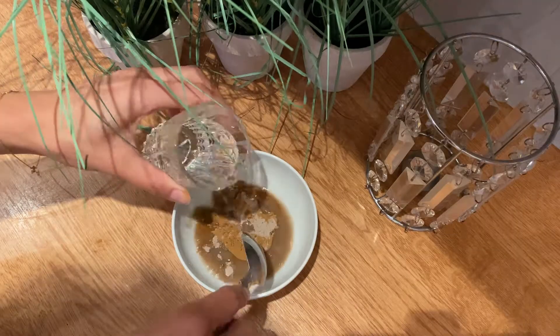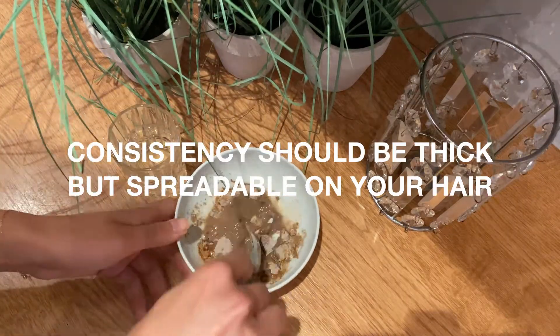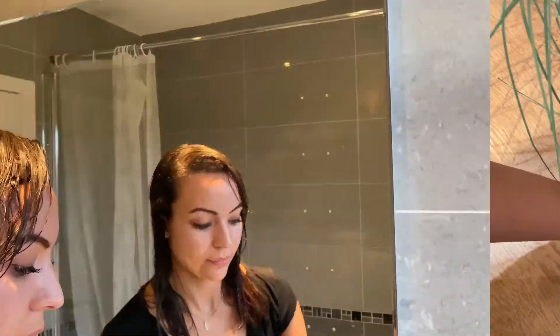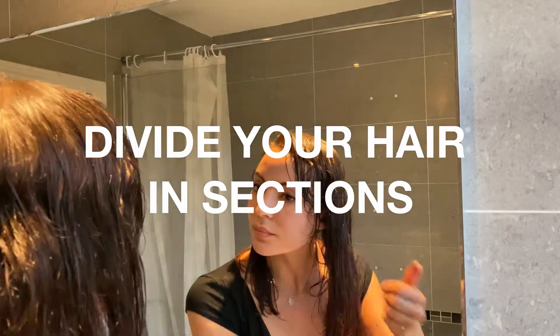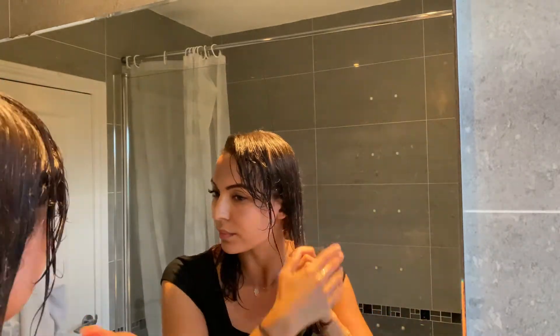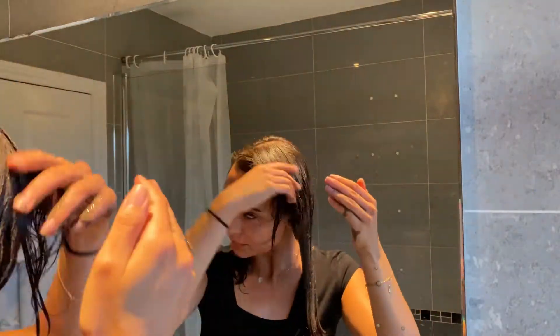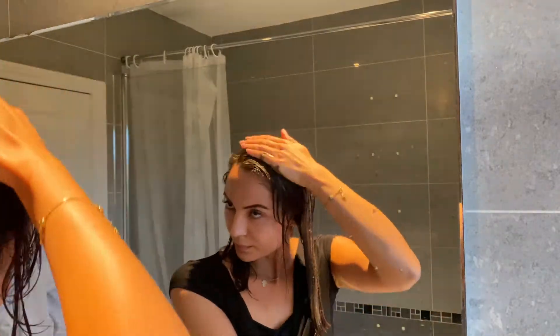Use warm water, and it will help to actually dissolve the Rasoul Klee in your mixture. Divide your hair into sections and apply the Rasoul Klee on wet hair. You've got to be quick and fast, because when this Rasoul Klee dries, it's rock solid and it's hard to distribute on the rest of your hair.